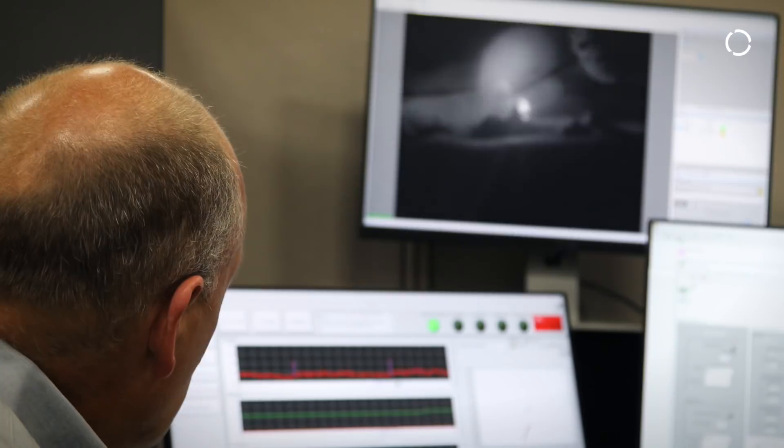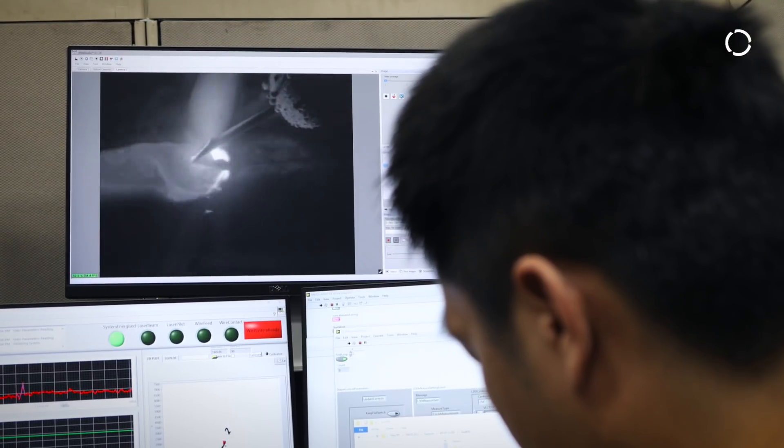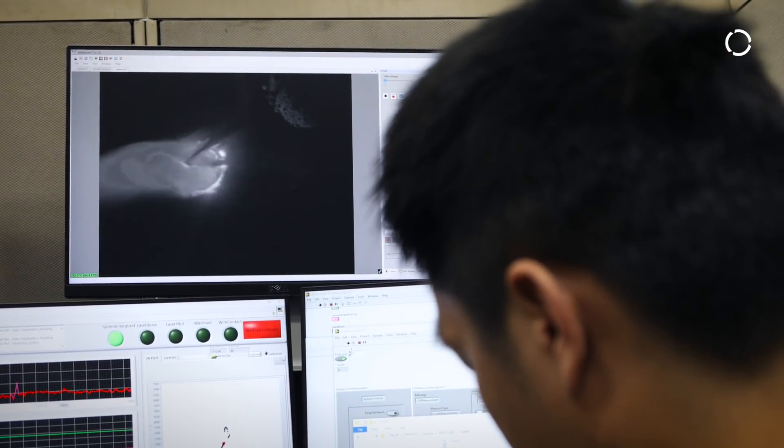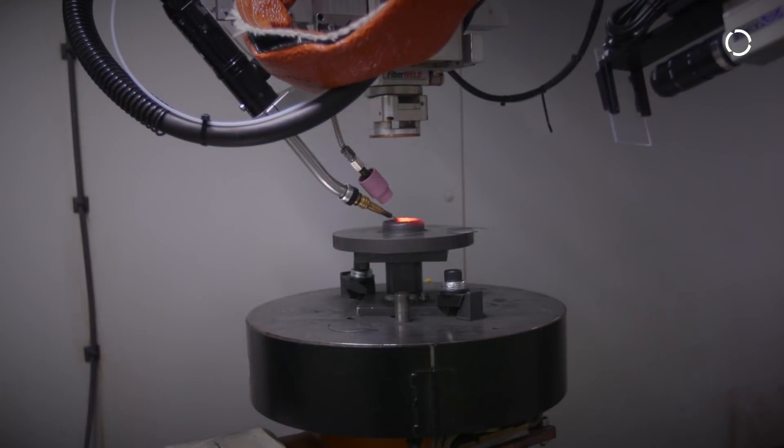The bigger problems are the physics of printing the parts — is the part going to warp, or if the part does warp, how to contend with that. We need to have way more control over that liquid metal that we are depositing, and all of that is being controlled in a closed loop system.